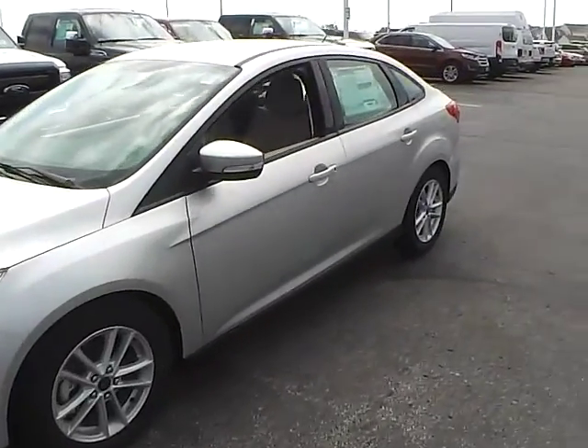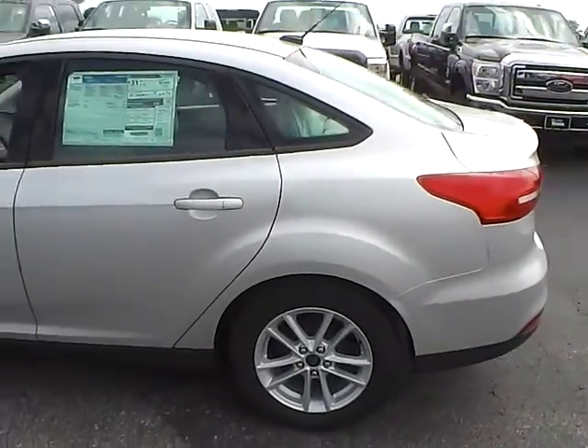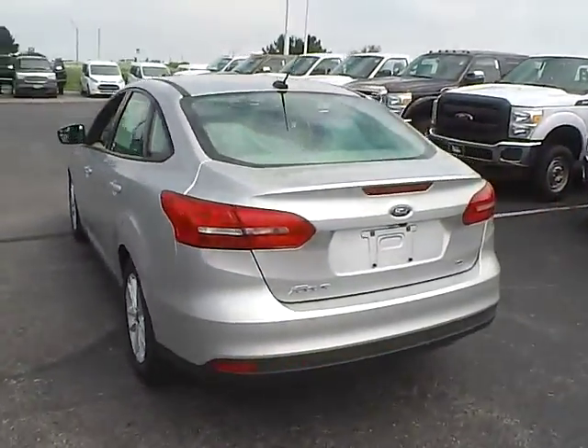Today we've got a 2015 Ford Focus SE with an Ingot Silver exterior and a Medium Light Stone interior. It has a 2.0-liter 4-cylinder engine with a CVT transmission.